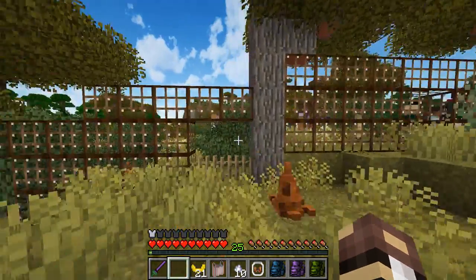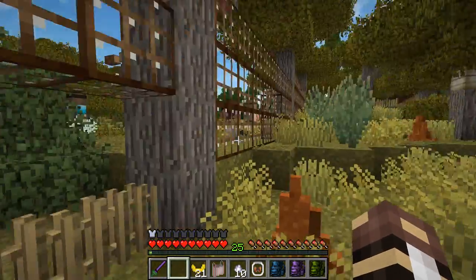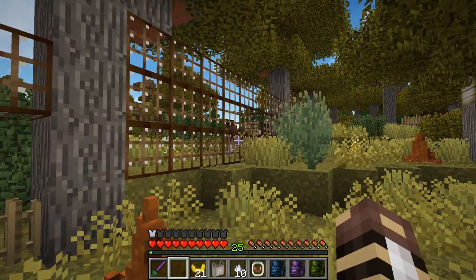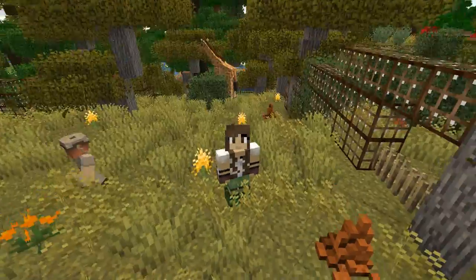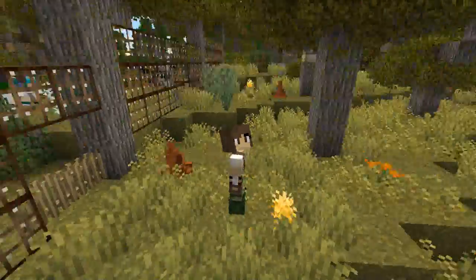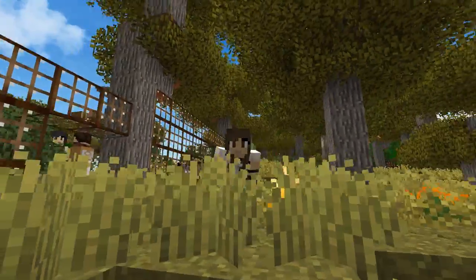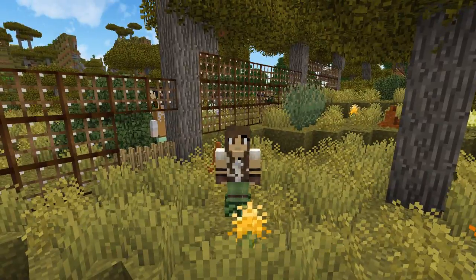But the fencing is done! The carpenters did a great job! I'll show you that in just a second and give you a little tour of the size of the Safari Zone so you guys can help me come up with ideas of what kind of animals we should add in there. Rumor has it that there are actually many, many, many ostriches in the other ZooCrafters' zoos.